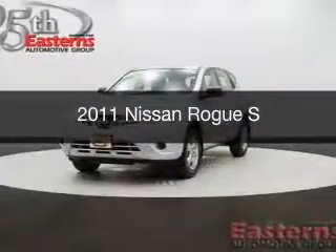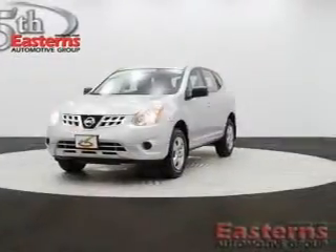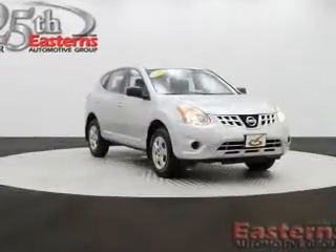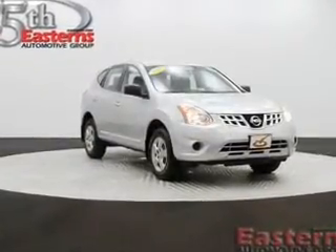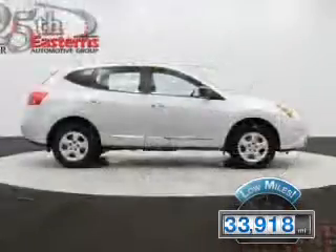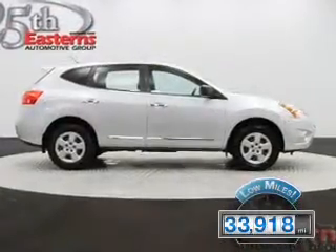This is a used 2011 Nissan Rogue, powered by all-wheel drive, a 2.5-liter four-cylinder engine, and a continuously variable transmission. With fewer than 35,000 miles, this vehicle has a long road ahead.